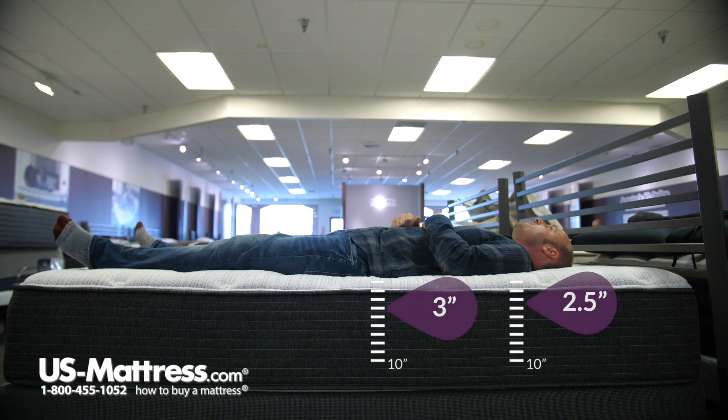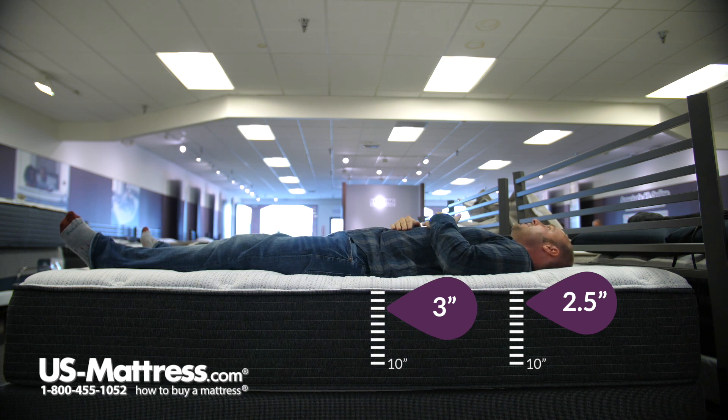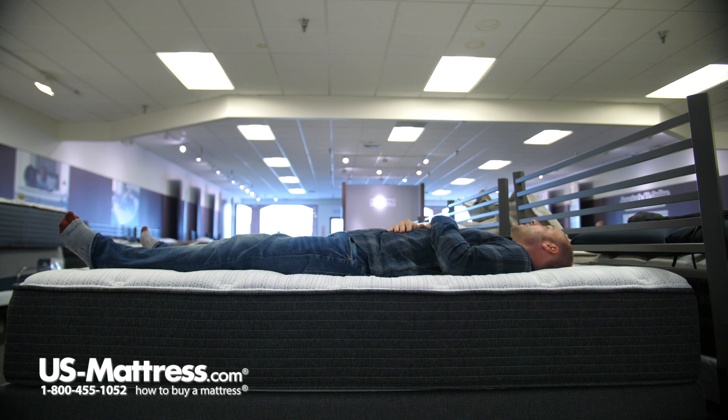Laying on my back, I would actually say this is more of a medium feel, not a medium firm feel for myself. I'm getting pretty good support in both my shoulders and lower back area, and I feel like I'm actually sinking into the mattress a little bit too. So for my body type, I would rate this more of a medium than a medium firm — it's a pretty comfortable feel if you're looking for a medium type feel.